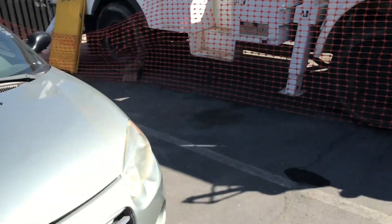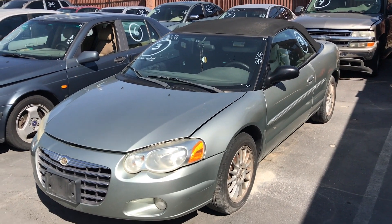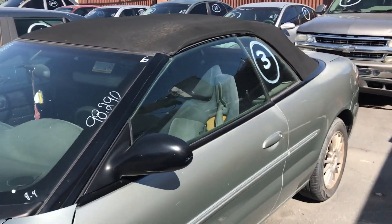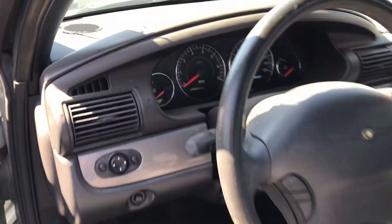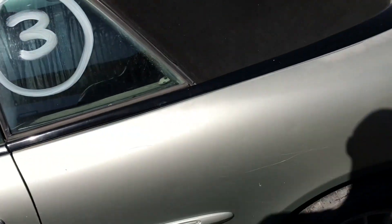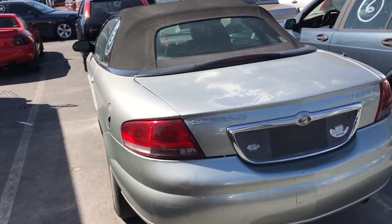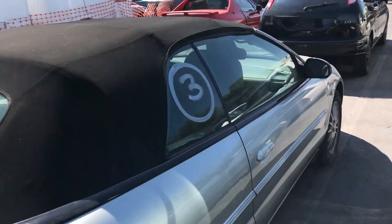We got a 2004 Chrysler Sebring with only 98,000 miles. This one has a blown head gasket and no key. I'm pretty sure this one will go straight to the junkyard and sell for like 200 bucks, maybe even 150. The interior is pretty fair, nothing too crazy going on. It does have the Aloha Hawaii sticker so this one might have come from Kailua or something.